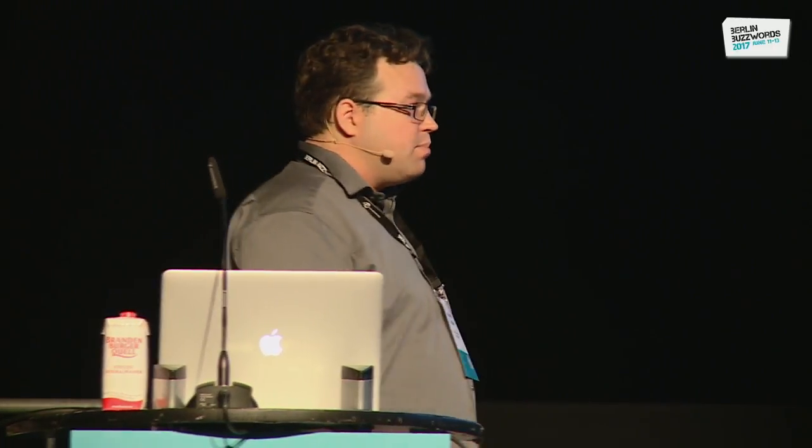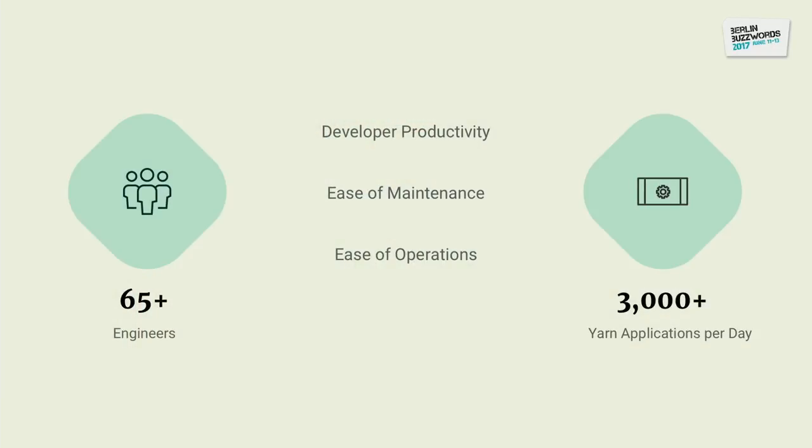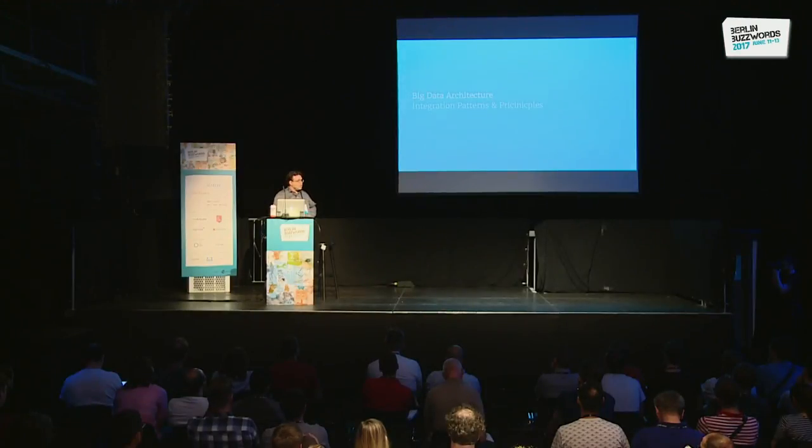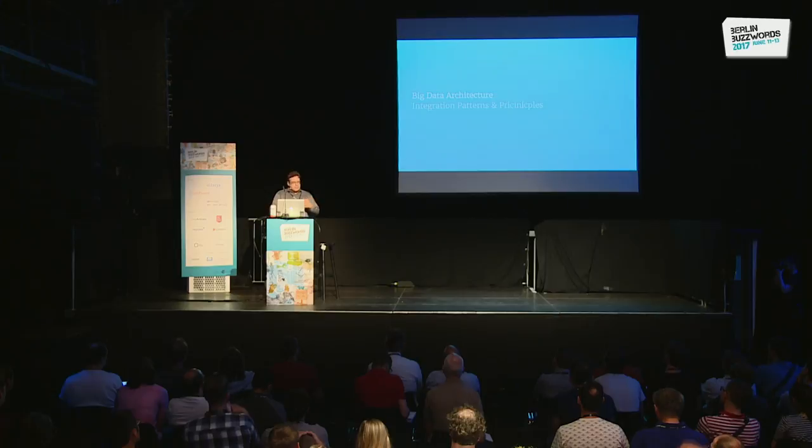What we think a lot about is developer productivity. We want it to be fun to develop new jobs — you should get your results quickly. But it should also be fun to upgrade the job later when you want to build a new feature. Ease of maintenance is very important, and ease of operations, because no one wants to get woken up at night if one of those 3,000 jobs has a hiccup. We came up with integration patterns and principles for how we build our workflows — all about productivity, easy collaboration between teams, building blocks that make it easy and fun to build bigger systems.